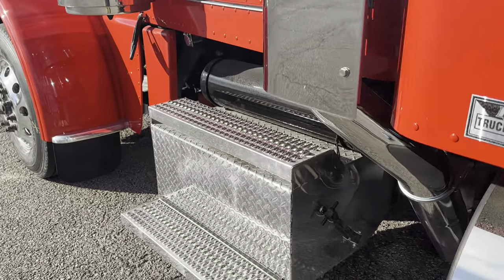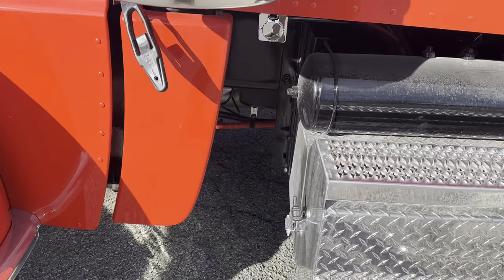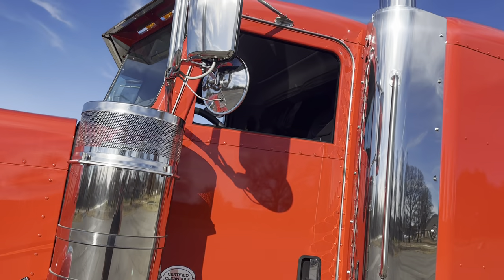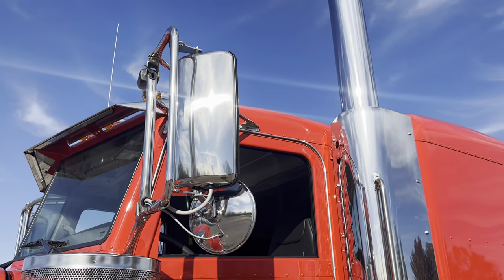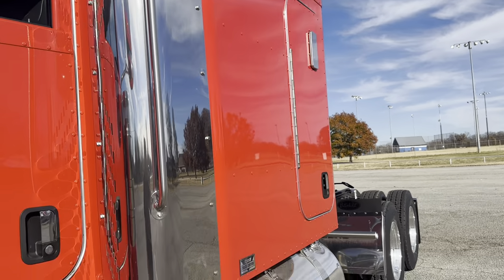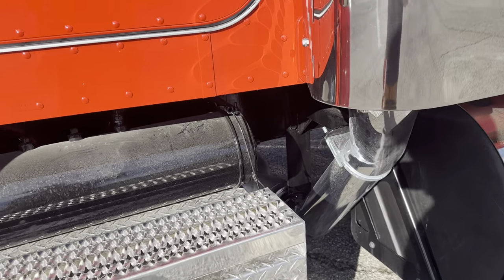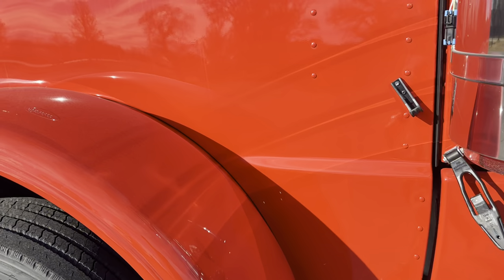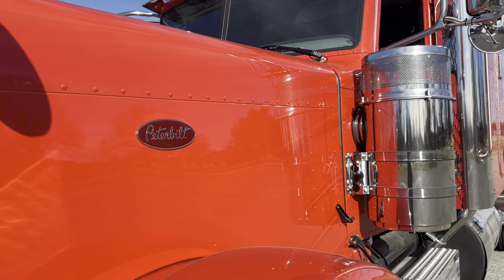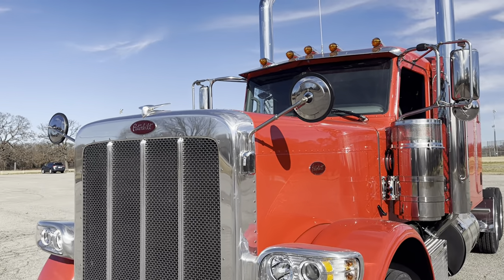Power lock on the door. Polished battery box with three batteries in it. Block heater, 15-inch air cleaners. Power heated mirrors, spot mirrors. 7-inch curved stacks. Chrome lowers on the exhaust. Kind of tough to go wrong with the color — Peter Viper red.